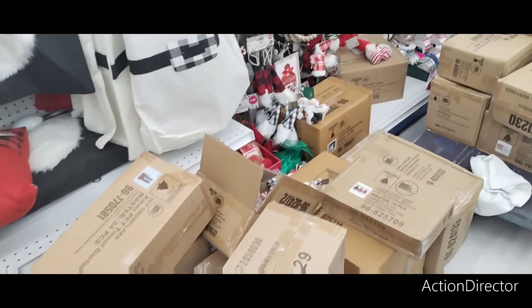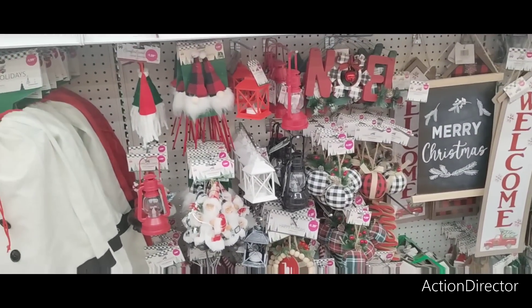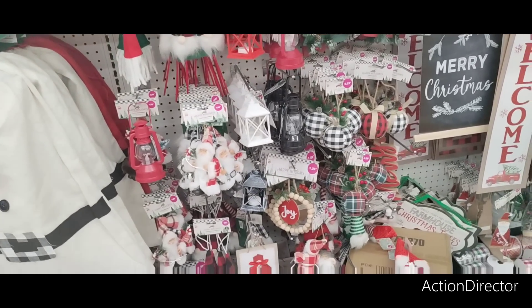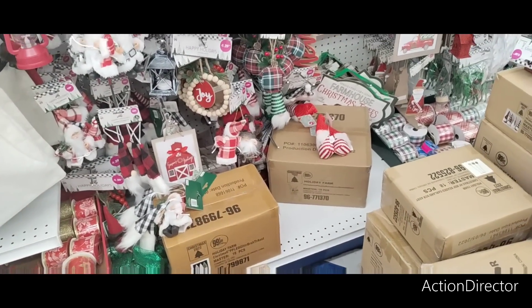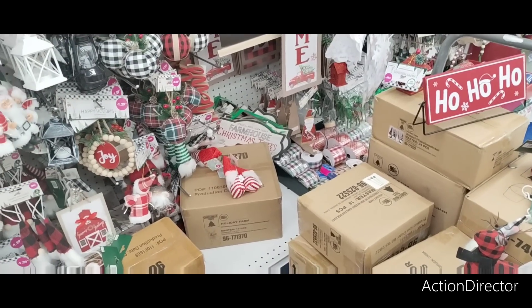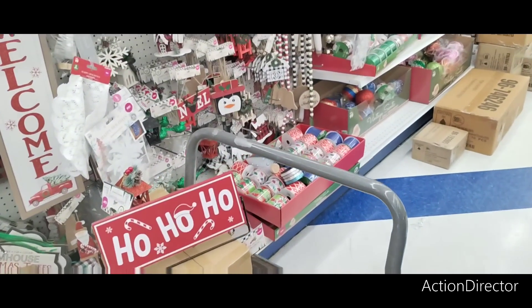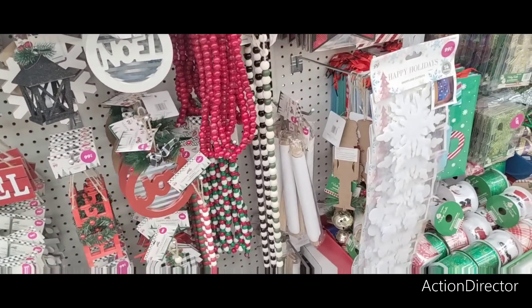Look at all these boxes. I swear, this is the longest it has ever taken the 99 cent store to get their stuff out. It's been going on and on forever. I'm not really sure what's going on with them. But honestly, I found what I found, and I'm glad I found it because I needed that.